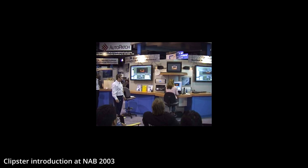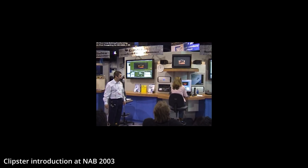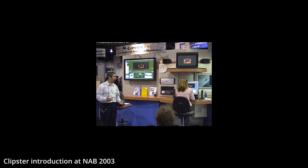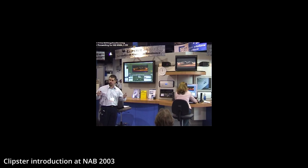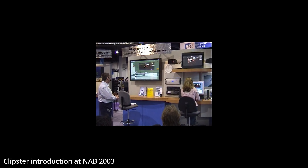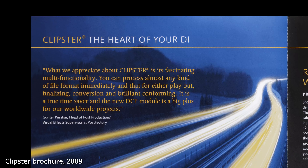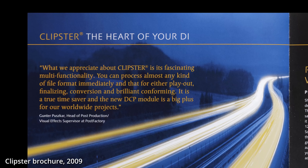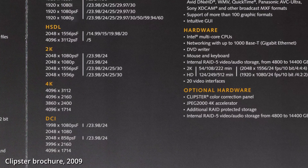In 2003, Clipster was the world's first PC workstation with a real-time scaler for 2K. It also read and wrote standard uncompressed file formats from and to standard NTFS file systems, instead of using dedicated video discs and proprietary formats. This openness allowed massive interoperability.